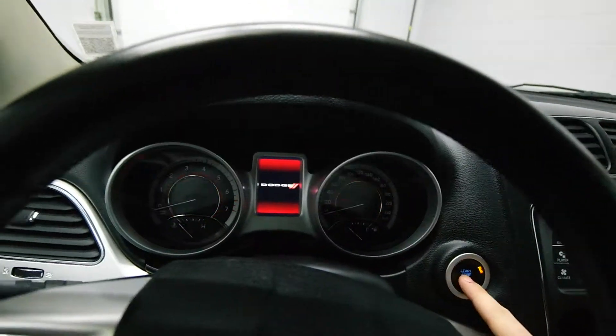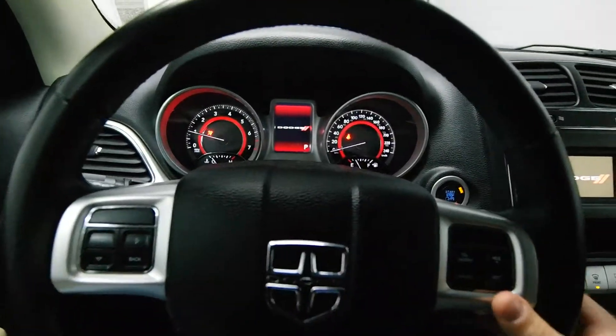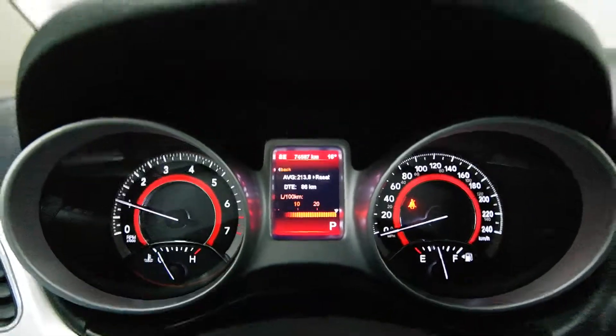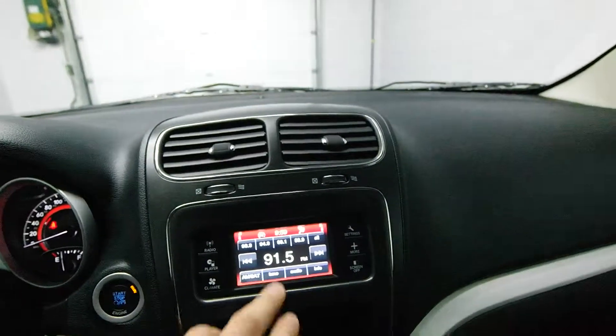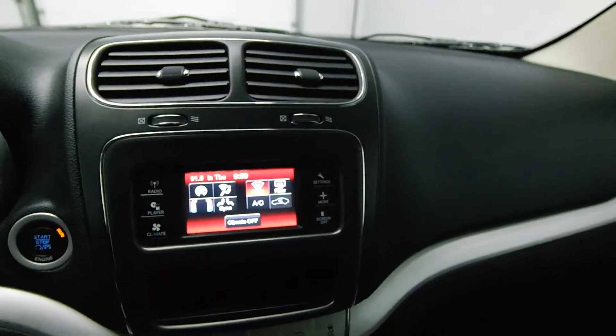You have a push start ignition, leather wrapped steering wheel, radio controls, Bluetooth and cruise control. Just under 75,000 km with an info center in the dash. Touch screen and dual AC.